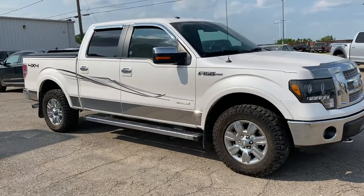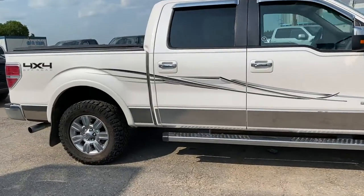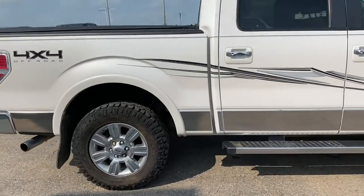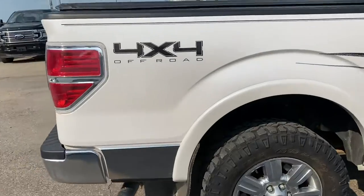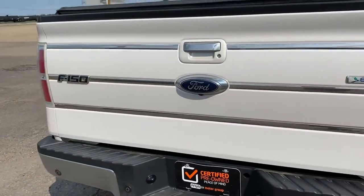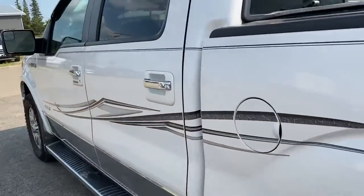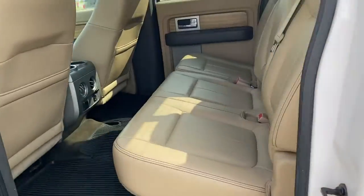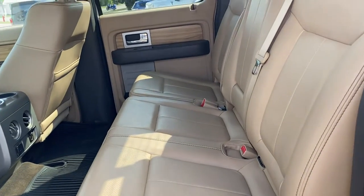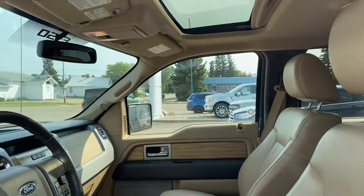Check out this 2011 F-150 Lariat in white with that chroma rim on the outside on the bottom there. It's a 4x4 off-road package with an EcoBoost engine. In the back interior you've got that nice tan leather, a key coat to get in, and a nice sunroof.